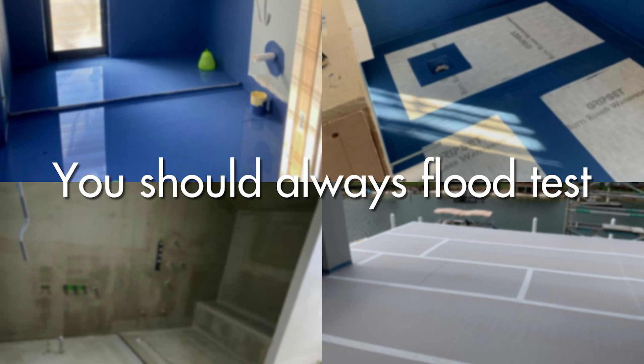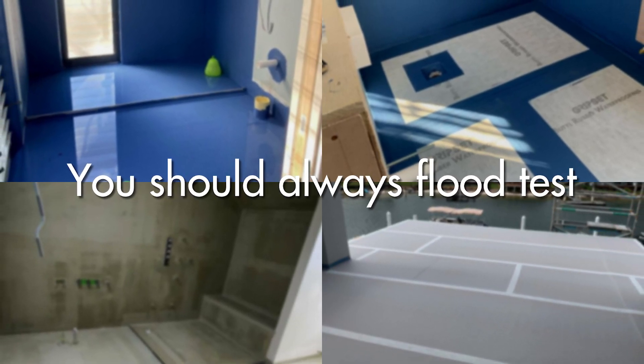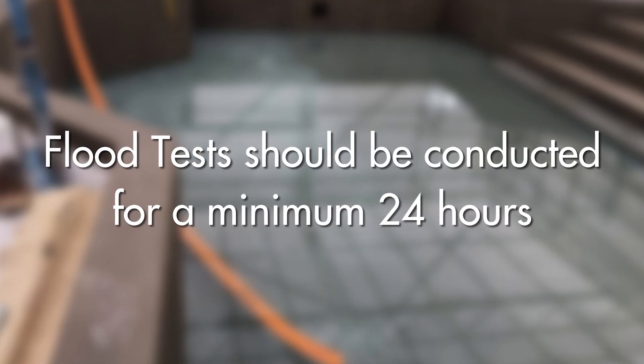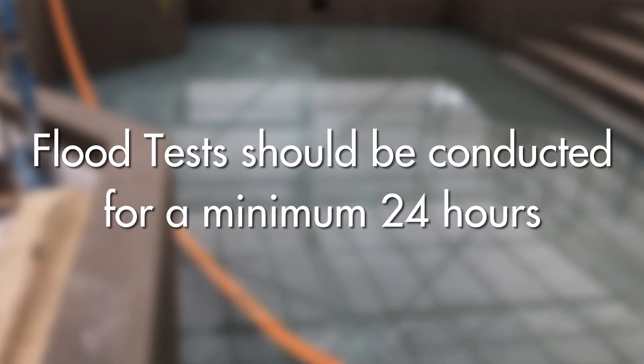But whatever system you're using — a cementitious system, a liquid membrane, a sheet system — encourage it. What should happen is the drain is blocked, water is sitting on the membrane, and it needs to be there for a minimum of 24 hours — an absolute minimum. Don't do two or four hour flood testing; that's not enough.